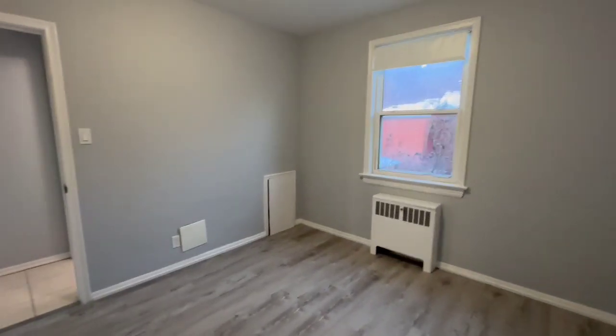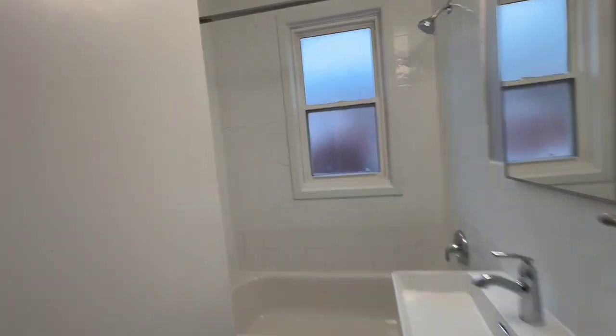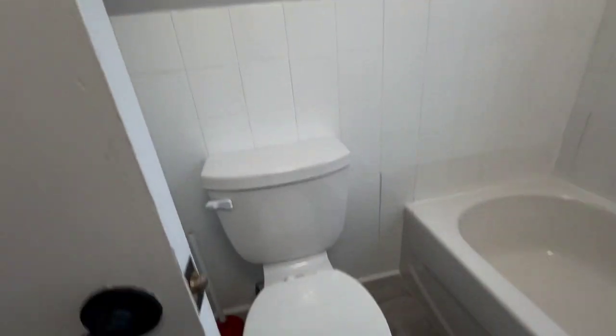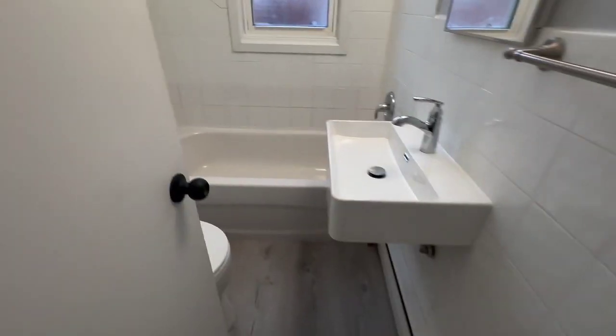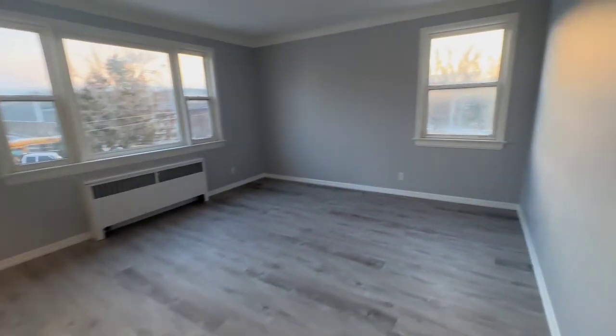This is the second bedroom and your bathroom off to the side. There's also laundry downstairs — it's coin laundry and there's two washers and one dryer.